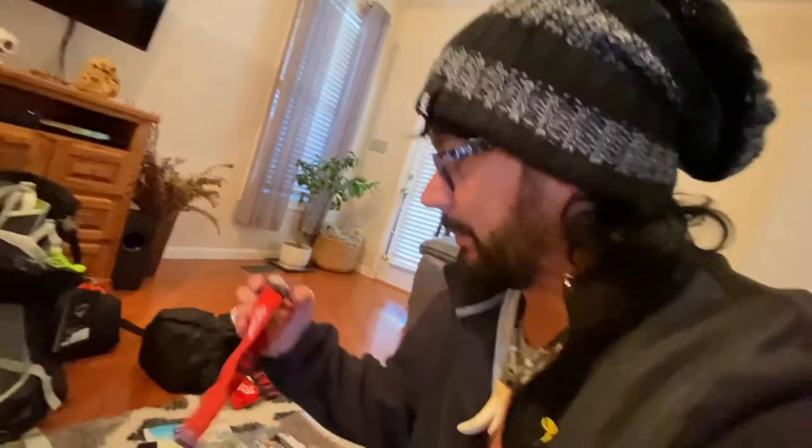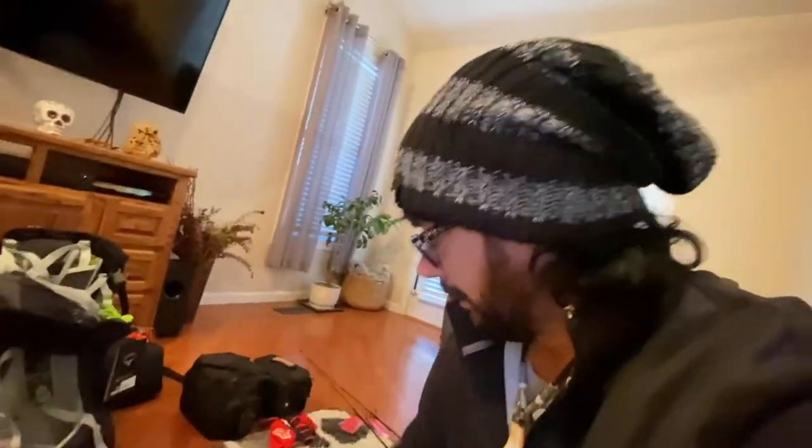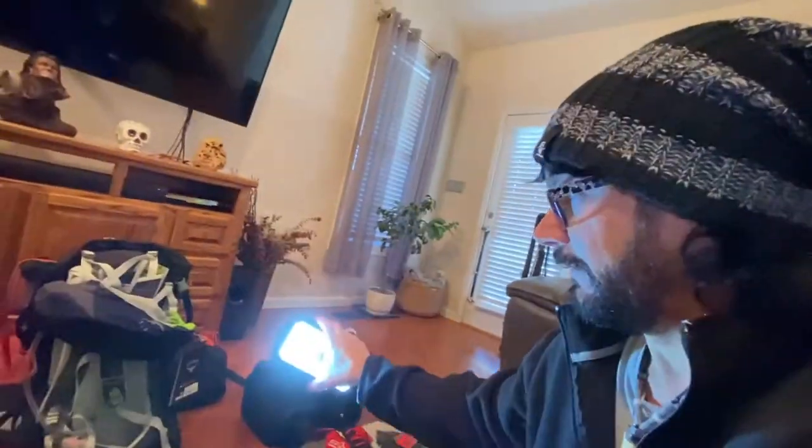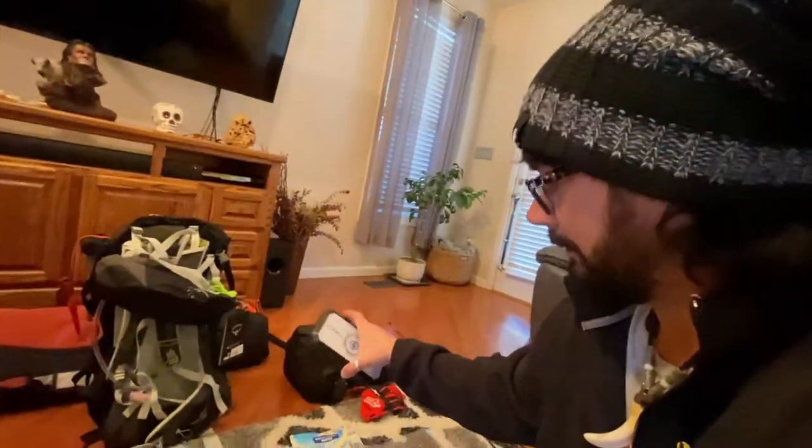Always have a headlamp — it doesn't have to be super expensive, but this one is a never-fail, works super great, super bright. And then I got my more expensive Petzl name-brand battery pack flashlight too, for the tent or whatever.